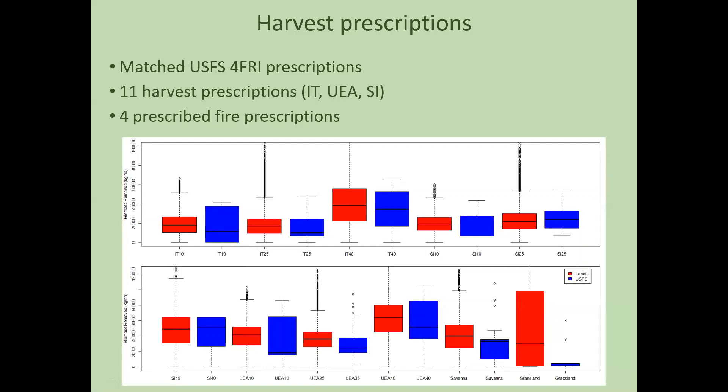We input harvest prescriptions matching the U.S. Forest Service prescriptions from 4FRI. There are 14 different prescriptions — 11 harvest prescriptions — including intermediate thinning, uneven age, and stand improvement, varying in openness across the landscape. The graph shows biomass removed from our model compared to biomass removal expected by the U.S. Forest Service. We calibrated our model to match as closely as possible the biomass the Forest Service expects to remove from each prescription, using their inventory and prescription data.